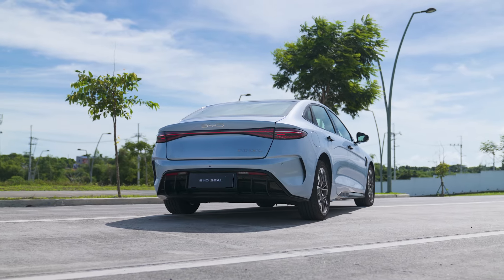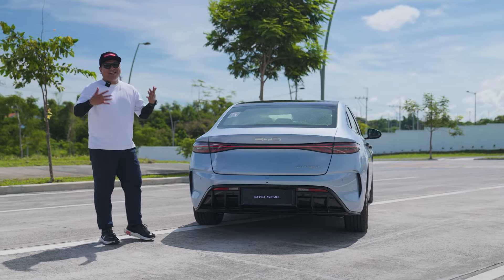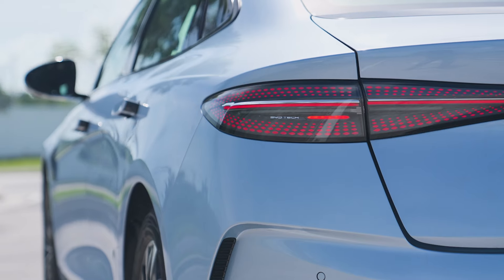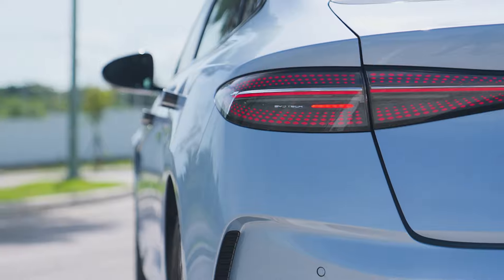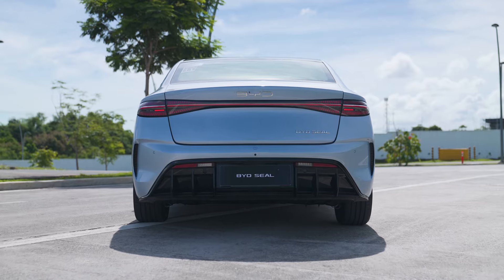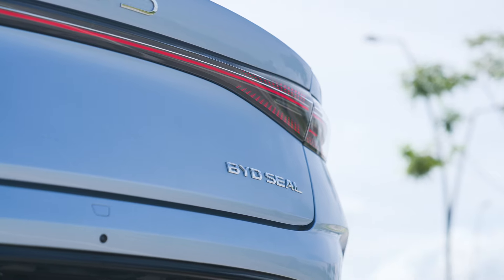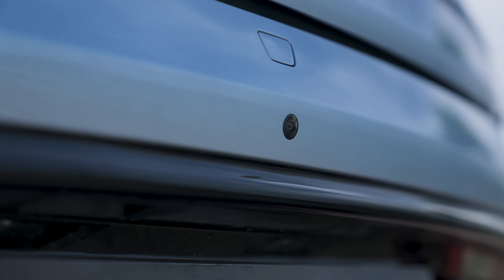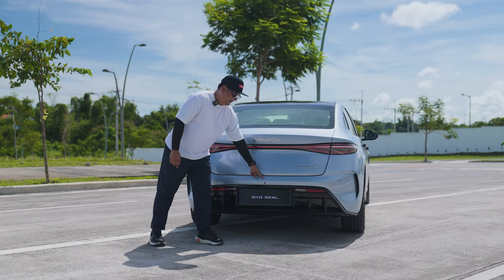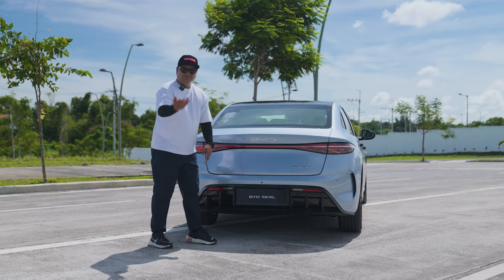Heading over to the back, the rear section of the BYD SEAL has an even more sleek design than the front and the side. You've got these blacked-out LED tail lamps with a somewhat raindrop design inside. You've got a full light bar working for you, which is a nice touch. There's the BYD SEAL badge, and the rear camera makes another appearance — a small dot right here. If you're wondering how to open the rear trunk, you can find a button right here — the simplest button I've ever seen, giving access to all this space.